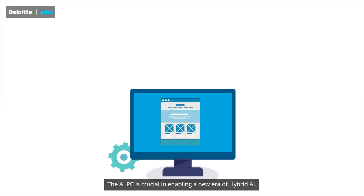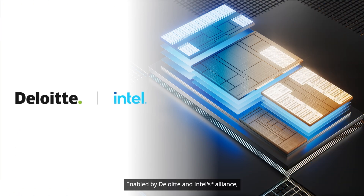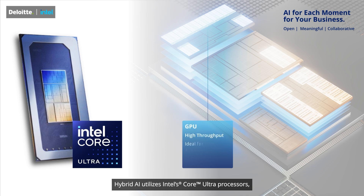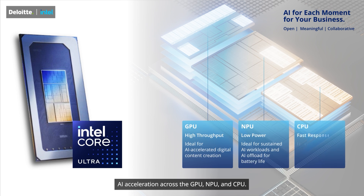The AI PC is crucial in enabling a new era of hybrid AI. Enabled by Deloitte and Intel's alliance, hybrid AI utilizes Intel's Core Ultra processors, which represent a new generation of personal computers with dedicated AI acceleration across the GPU, NPU, and CPU.